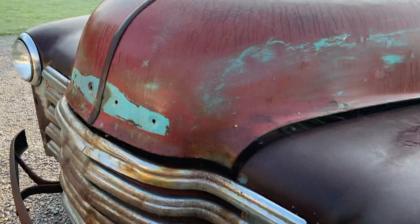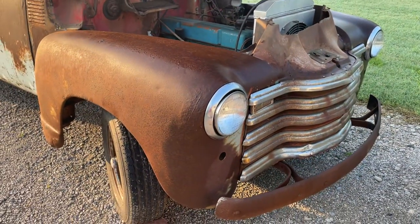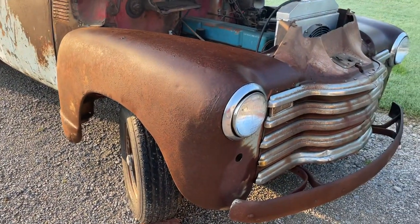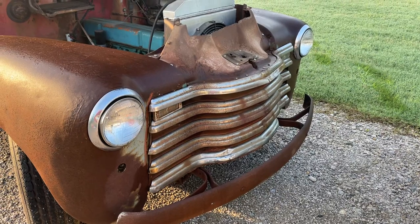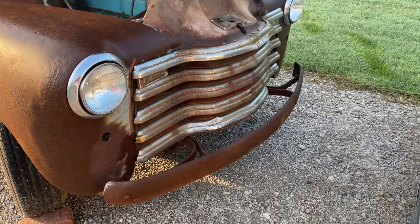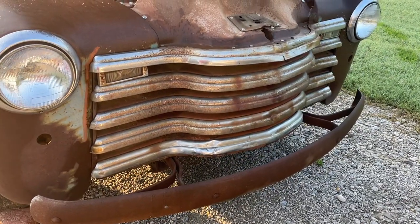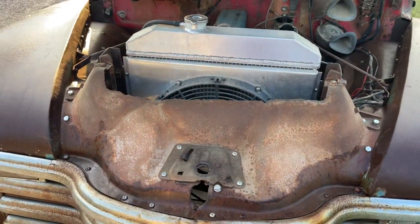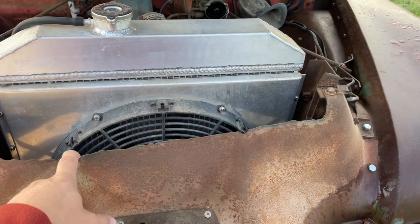They just used it as a junkyard dog — pulling motors and transmissions and shoving cars around in the yard — and they had just beat it to death. When I bought it, the front fenders were smashed and completely ripped to shreds, so I found good GMC front fenders that kind of matched the overall patina of the truck. The grille is actually original — it was just absolutely destroyed and I beat it back into shape. You can see where they notched the engine cover with a torch to get better airflow with the old radiator.